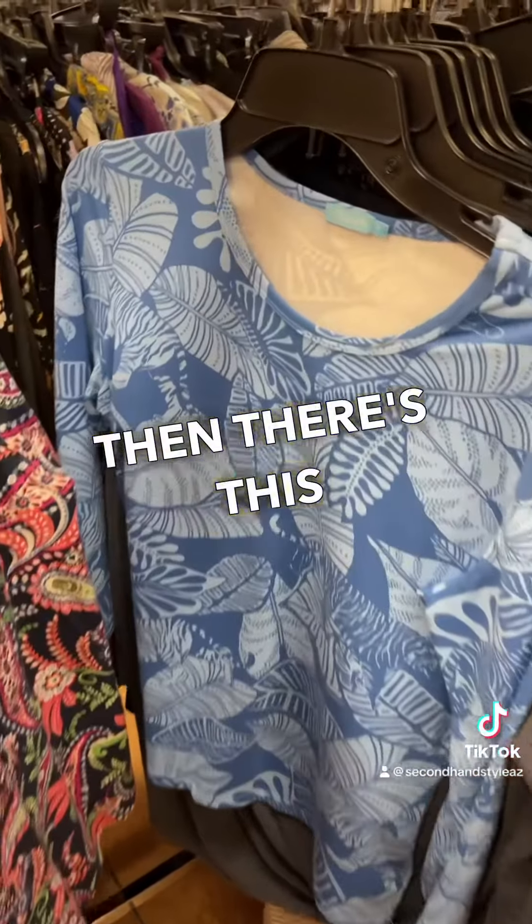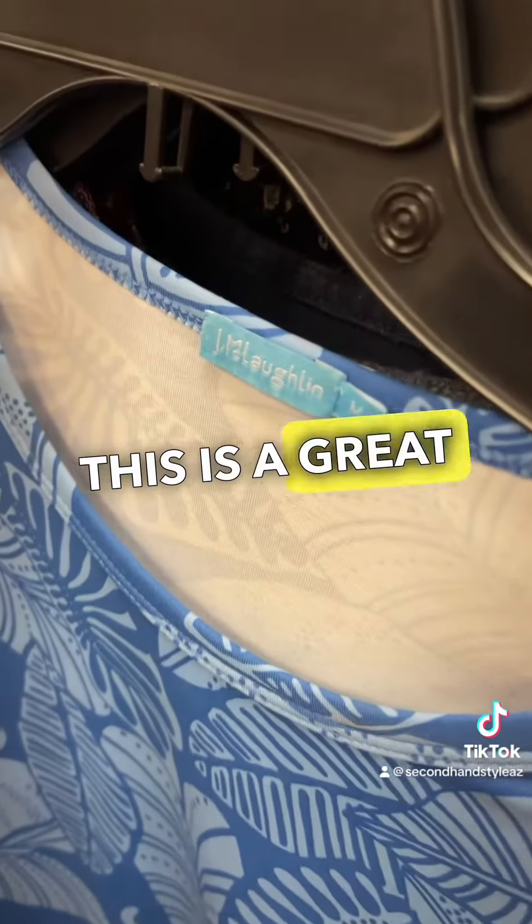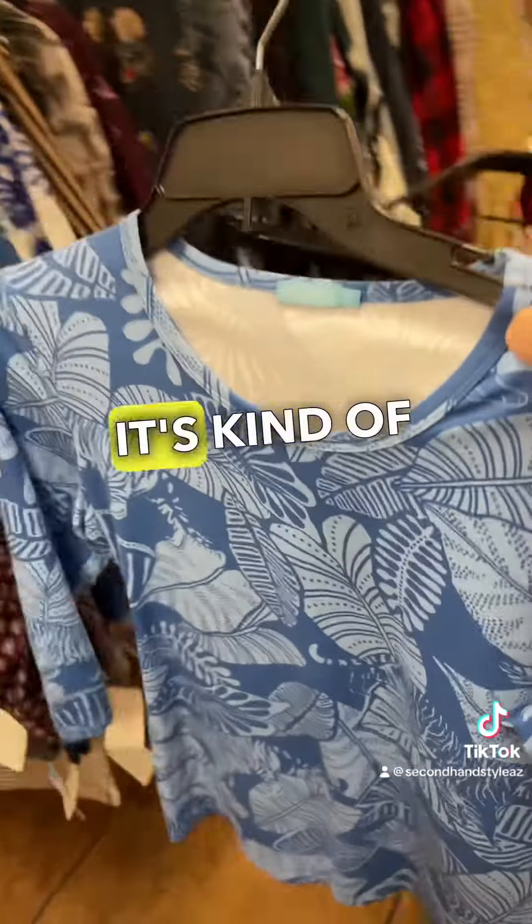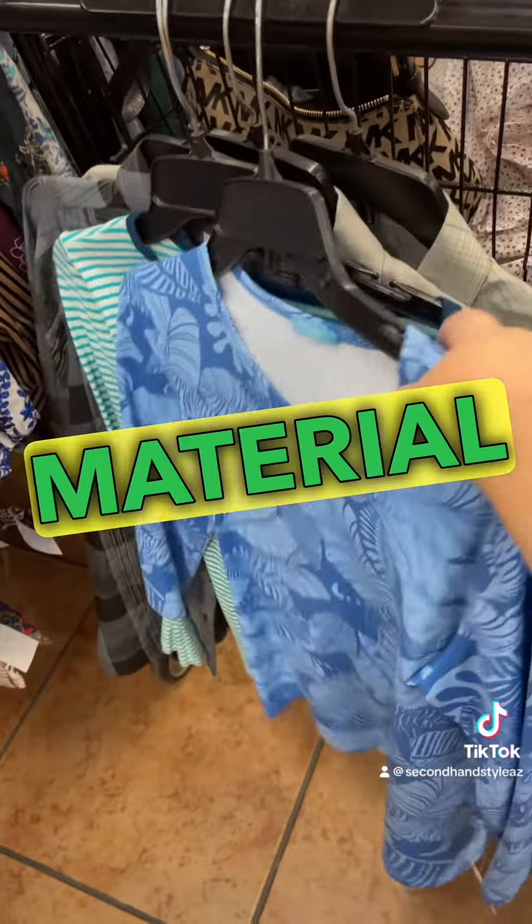Then there's this Jay McLaughlin shirt. This is a great brand I love to find. This was a Catalina cloth item — it's kind of like this stretchy material that's really popular.